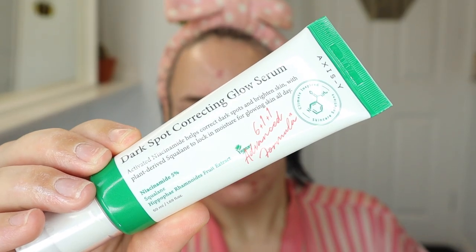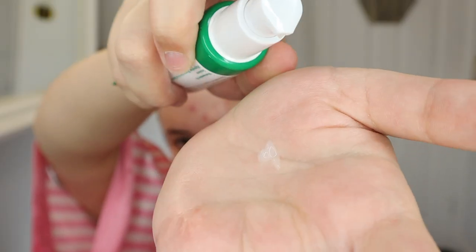I'm just hoping this doesn't react under any other products that I'm using today, but that is the whole point of me testing these products. So I'm now testing another serum — the Axis Y Dark Spot Correcting Glow Serum. It's a niacinamide-based serum that corrects dark spots and improves uneven skin tone with the help of plant-derived squalene. It retains moisture to keep your skin glowing. This one has a scent — not unpleasant, sort of herby — smells like Holland and Barrett. My skin has never looked this good and I love it.